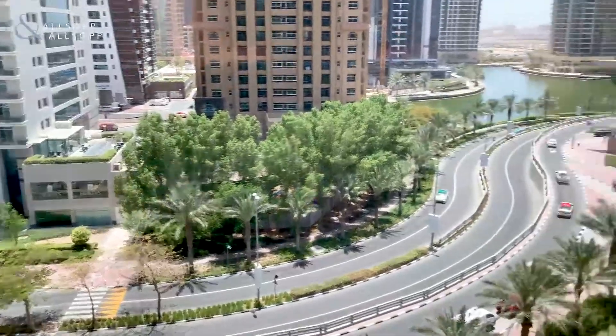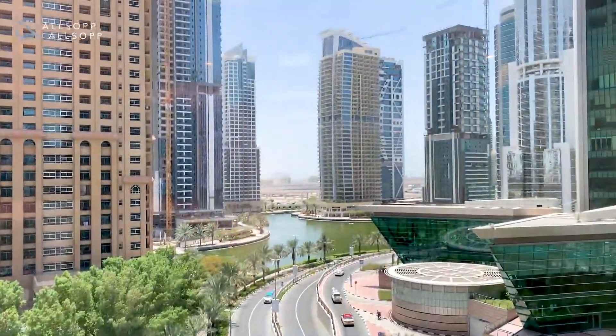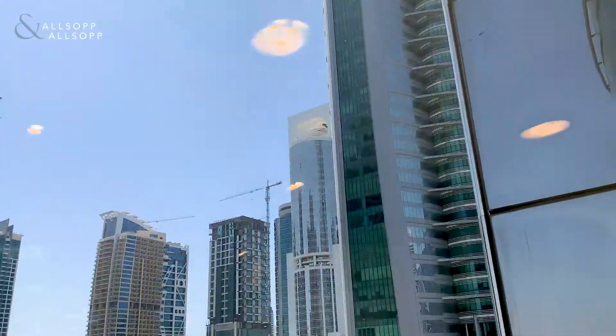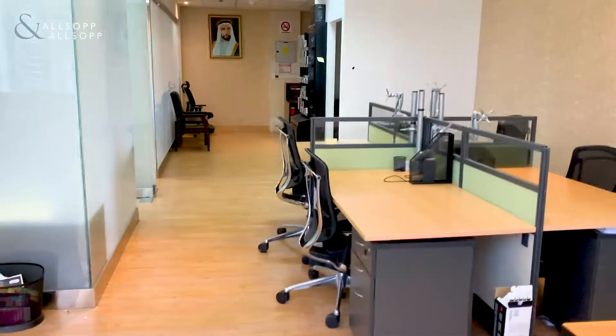As we can see, we are essentially right in the centre of JLT. We've got Almas Tower just here, which we'll see a little bit more clearly in a moment. Almas Tower is the largest tower in JLT.